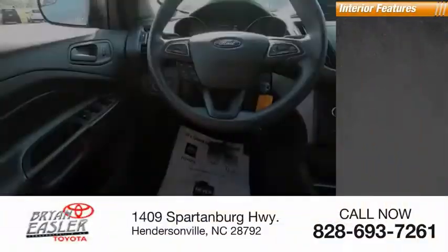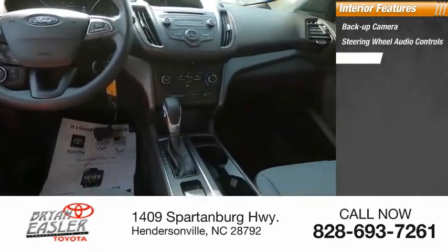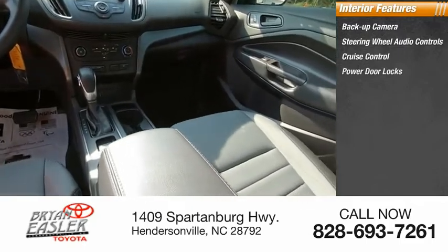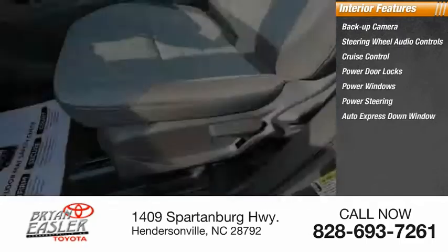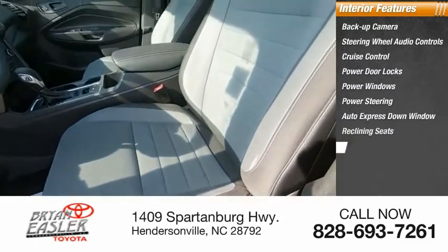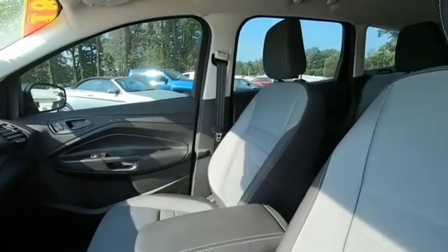Inside you'll find backup camera, steering wheel audio controls, cruise control, power door locks, power windows, power steering, auto express down window, reclining seats, side airbag system, beverage holders. Wouldn't you look great in this vehicle?